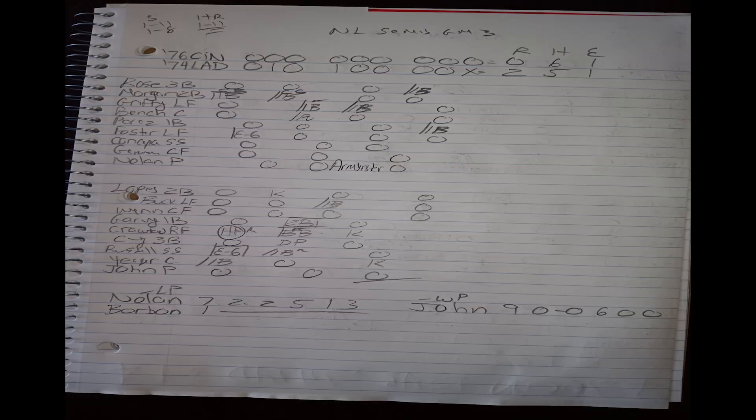The series moves to LA for game three. Gary Nolan for the '76 Reds, Tommy John for the '74 Dodgers — a game the Dodgers absolutely had to have. The Dodgers win it two to nothing. Tommy John goes all the way, only allowing six hits. It was one of those really clean games — just one-two-three up and down the board. Gary Nolan pitched a terrific game but gave up a home run to Crawford and an RBI single to Bill Russell for the only two runs.